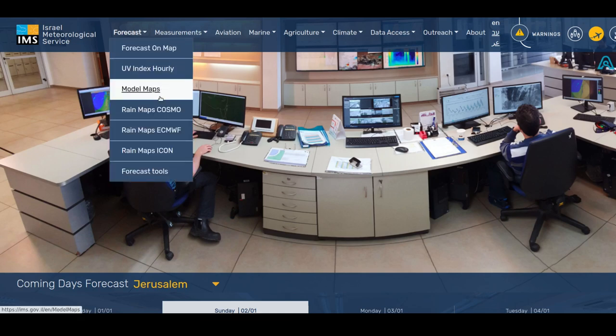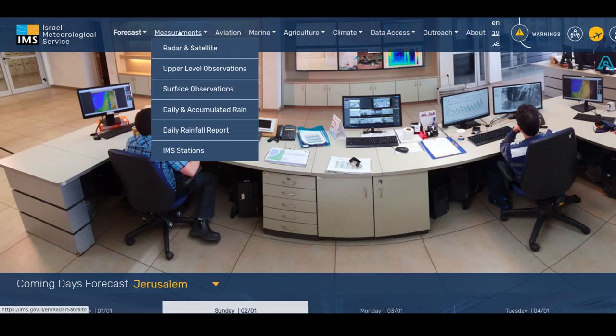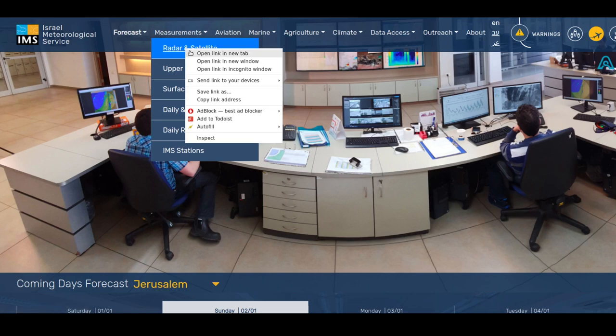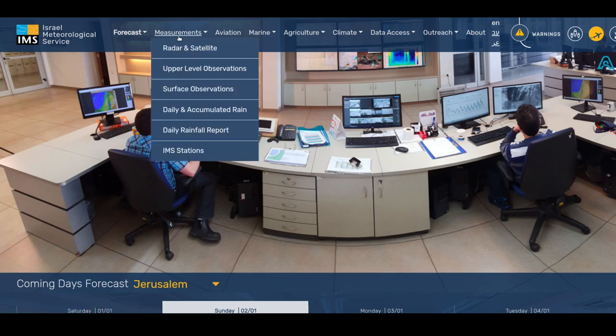These are the rain forecasts and they've got three different models: one is COSMO, one is ECMWF which stands for European Centre for Medium-Range Weather Forecasts, and the third one is ICON. You've also got measurements here — you can see radars, upper-level observations for a tephigram, as well as surface observations.